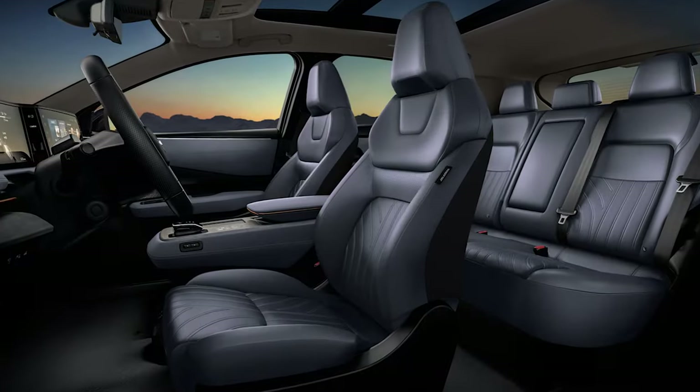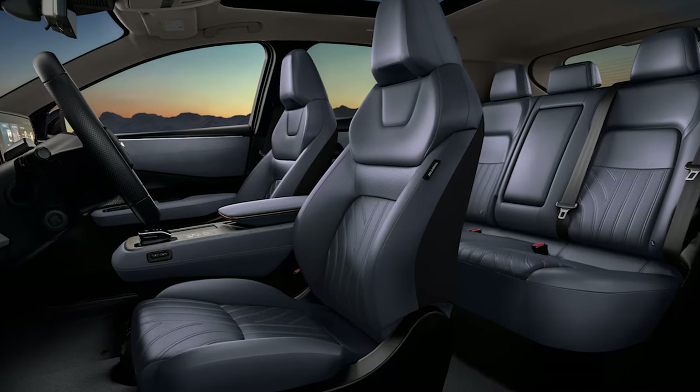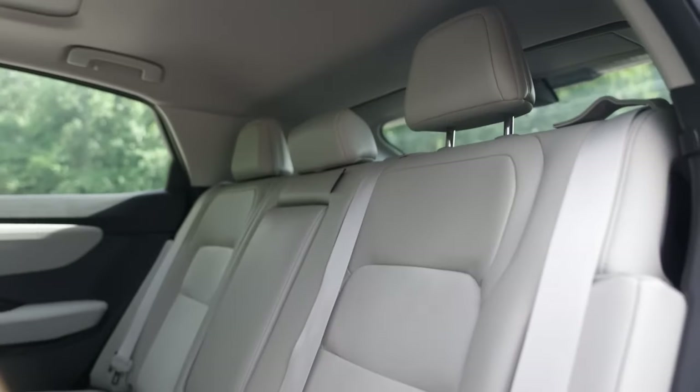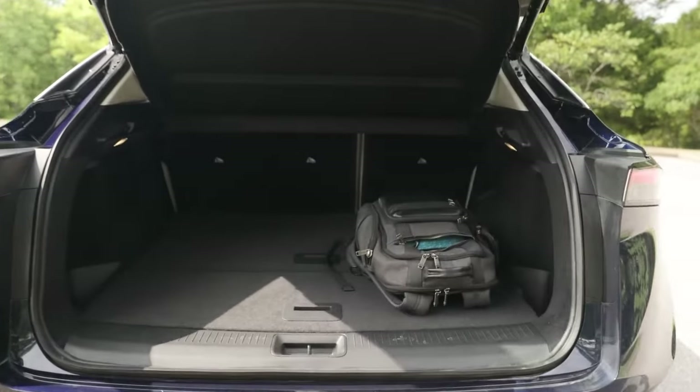Inside, the new design compromises cargo space, particularly affecting rear passenger headroom. Still, you can fold the seats and create more room for larger items. We'll get used to it thanks to the fresh look and revised interior.